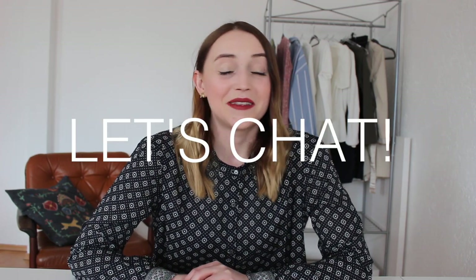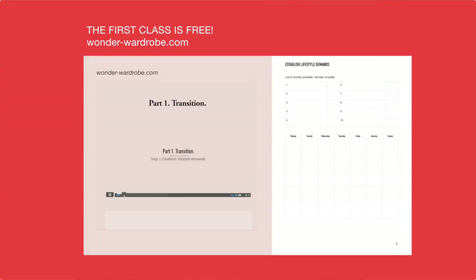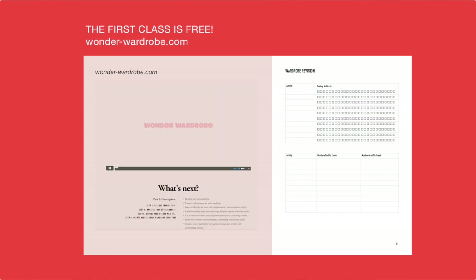That's it! I hope you found this video interesting and helpful. Please press like if you did, and if you have any questions or suggestions, write them down below. I would love to chat. If you'd like to learn how to create an interchangeable wardrobe like this one by yourself, you should take the Wonder Wardrobe course where I share all my professional tips and tricks. Please don't forget to subscribe to my channel. Thank you for watching and I'll see you next time!